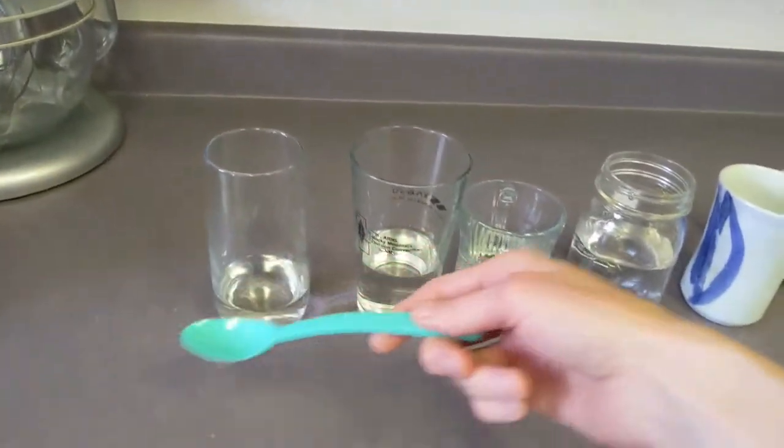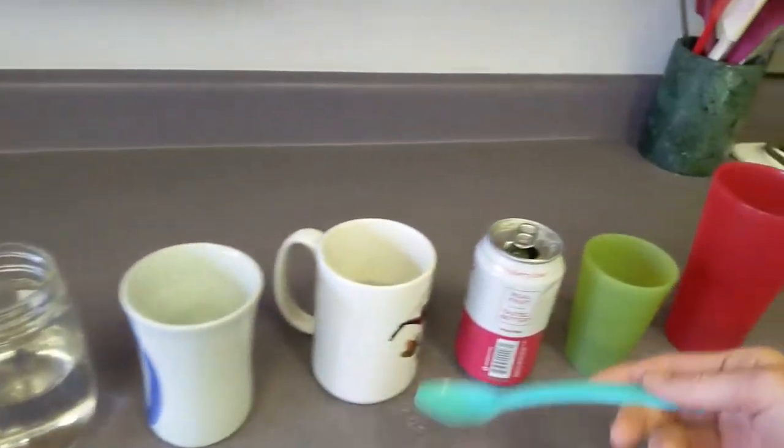Fill them with different amounts of water and then tap them gently with a spoon to see what different kinds of sounds they make. If you have two that are the same, you can fill them with different amounts of water and see just what the effect of the water is. Notice whether the sound is higher or lower with more or less water.